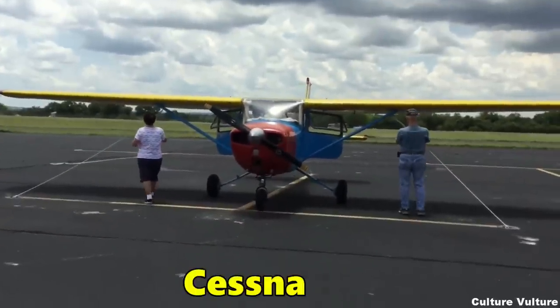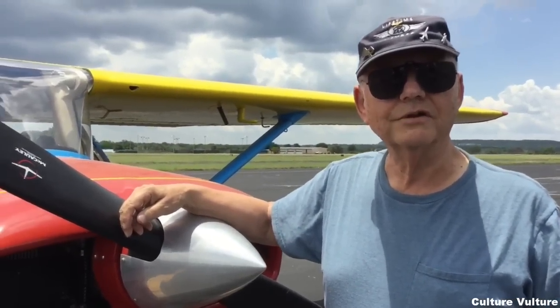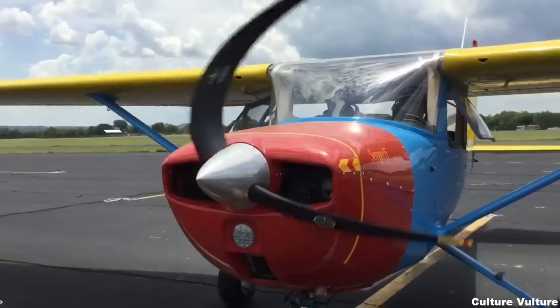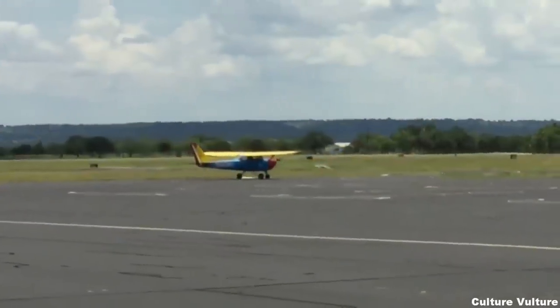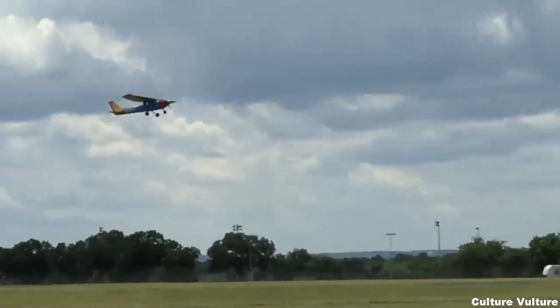Number two, the Cessna 150, $17,500. The Cessna 150 is an excellent handling single engine plane that reaches speeds of 124 miles per hour. That, combined with its aerodynamic stability, makes it a great training aircraft for new pilots. It seats two people — a pilot and a passenger. At a starting price of just $17,500, we're already getting an amazing plane for a low price. But don't click off this video yet, we've got one more even cheaper airplane to show you.